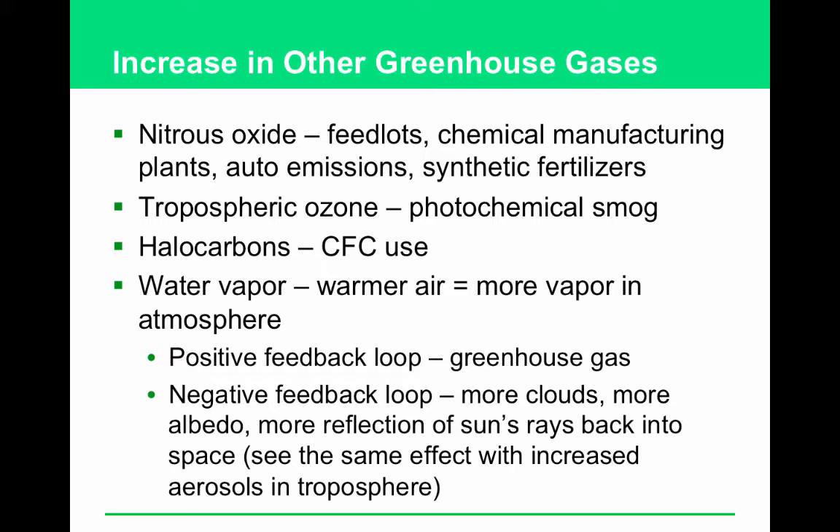How do aerosols — tiny droplets of liquid — impact the Earth's climate? They reflect the sun's rays.